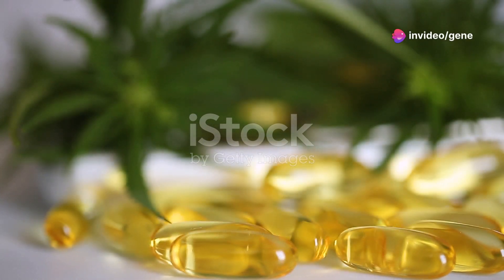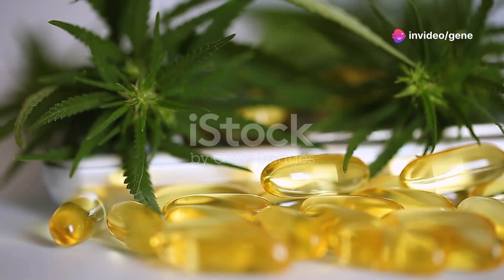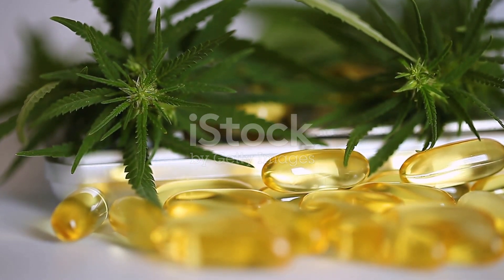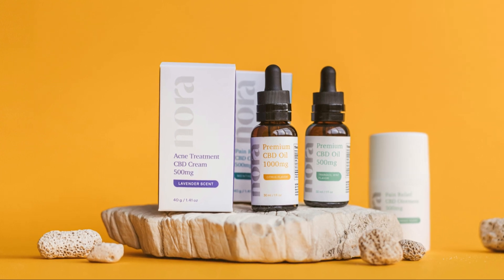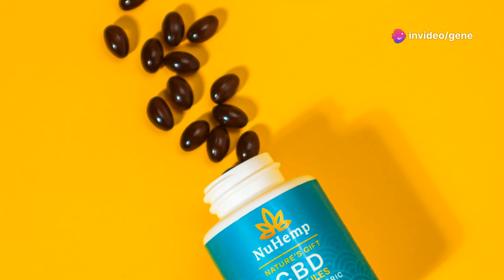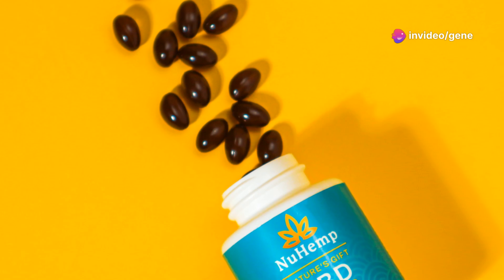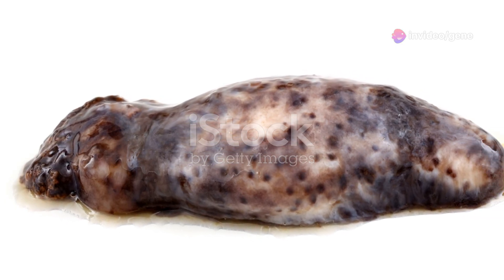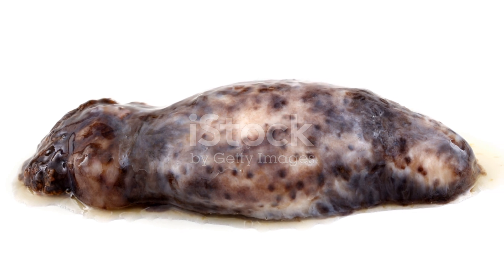In the realm of natural remedies, the combination of sea cucumber extract and CBD has emerged as a beacon of hope. This powerful duo brings together the unique benefits of both ingredients, creating a synergistic effect that amplifies their individual properties. Sea cucumber extract, rich in Frondecide A, provides a potent anti-cancer punch.